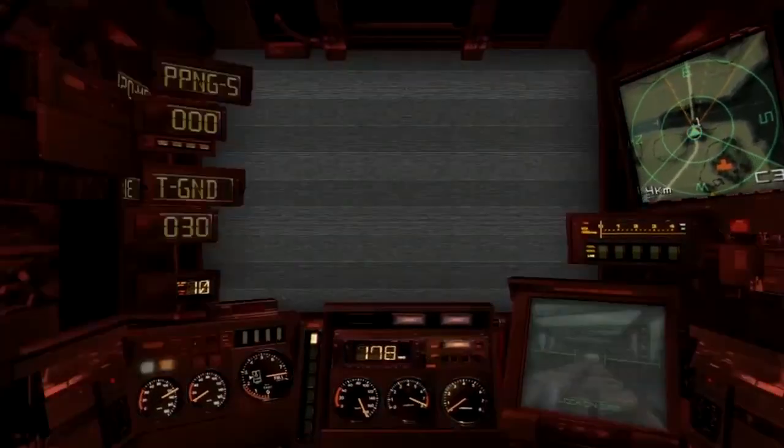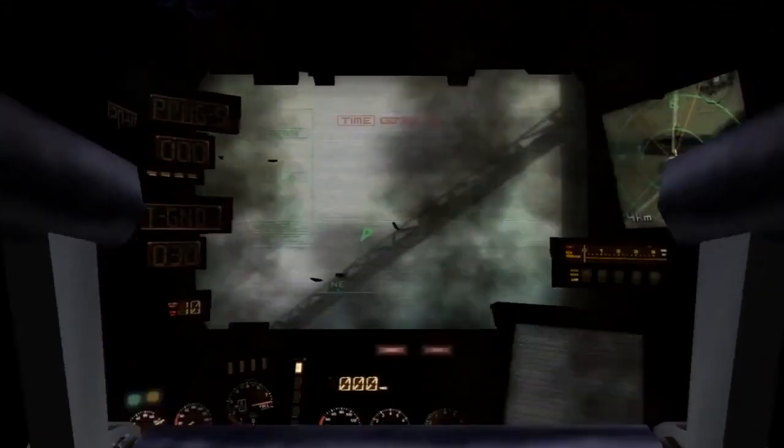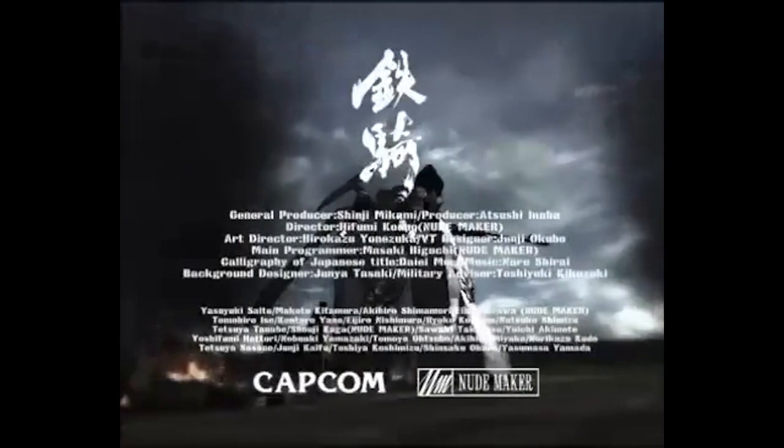A huge new breakthrough for Steel Battalion fans that has been long awaited is here. There's finally been an acquisition of the original Xbox developer test kit for the game Steel Battalion: Line of Contact. If you're not familiar with Steel Battalion, I'll introduce you - it's the most in-depth mech simulation game that has ever been made, created by Capcom and Nude Maker Studios.